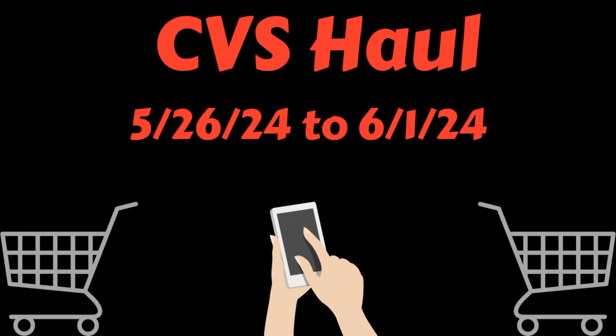Hello everybody, this is Angie at Cuckoo for Coupons, and this is my CVS haul for the week of May 26th through June 1st. I did go to CVS today — this is actually Sunday the 26th when I'm recording this, but this video probably will not be posted until late tonight or early Monday morning. I ended up doing two transactions in the store, and I'll show you both of those transactions and all of the coupons that I used.